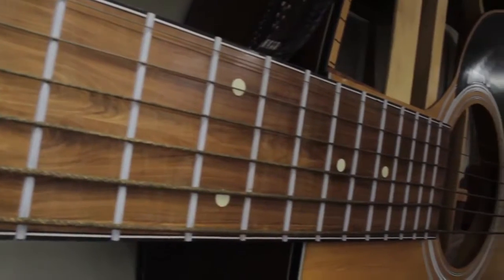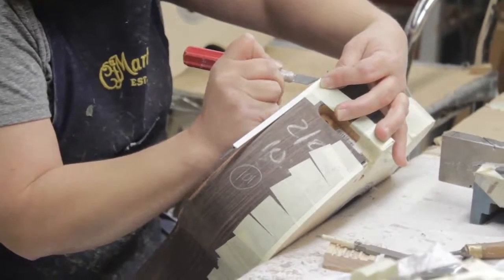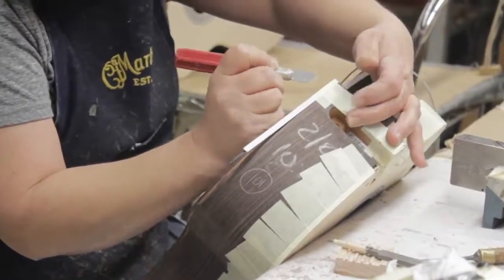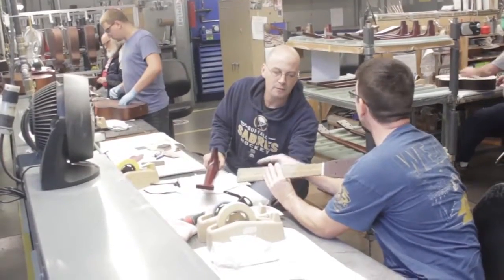Visitors get a guided tour of the factory floor to see how the guitars come to life through the hands of Martin's skilled craftspeople, and witness first-hand the detail and unique blend of combining old-world craftsmanship and modern technology.